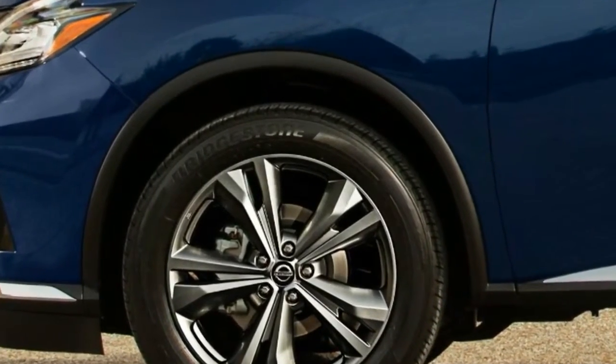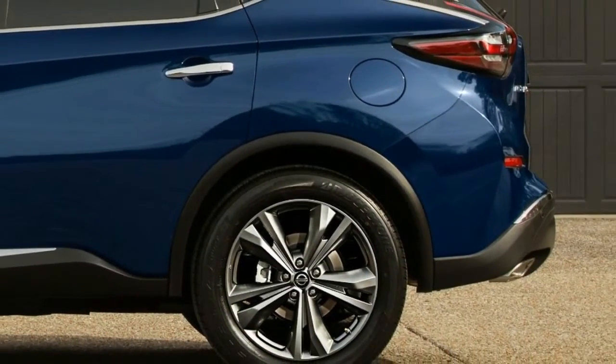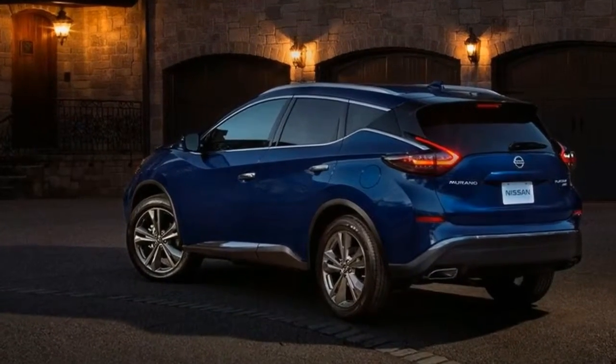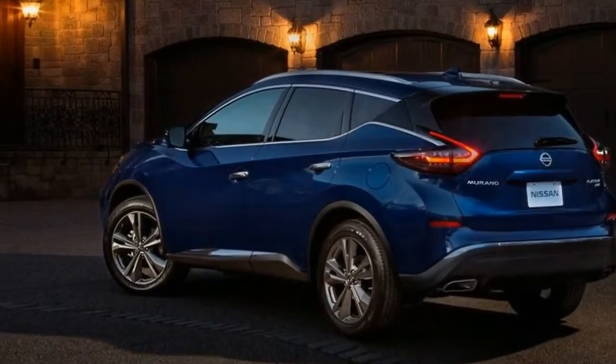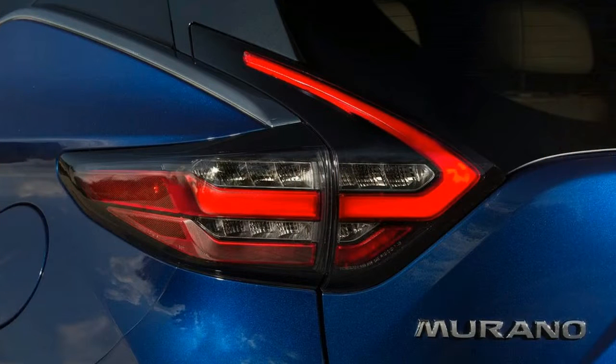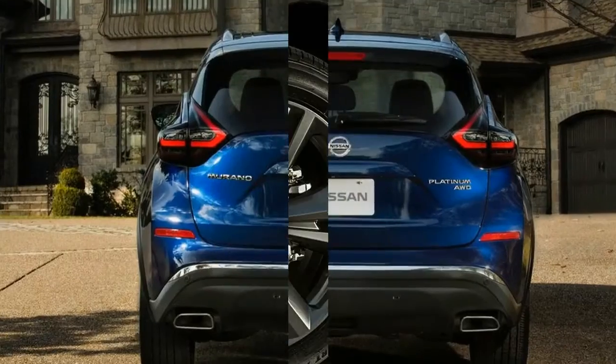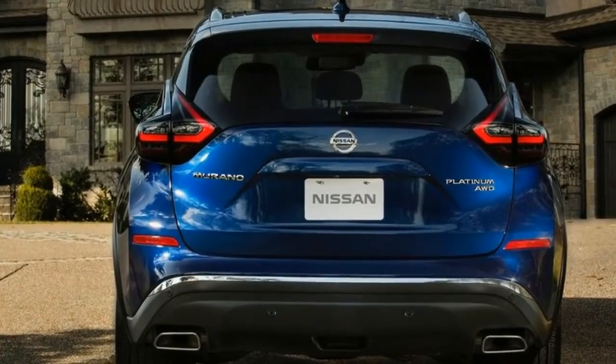The tech upgrade starts with Nissan's Safety Shield 360 bundle of driver assist features, consisting of forward and reverse automated emergency braking, pedestrian detection, blind spot monitoring, rear cross-traffic alert, lane departure warning, and automatic high-beam headlamps. The package is optional on the SL and standard on the Platinum.